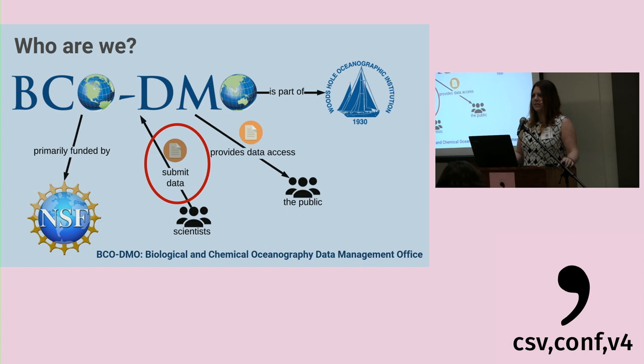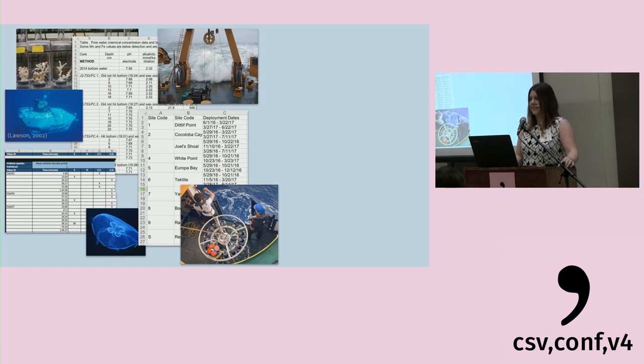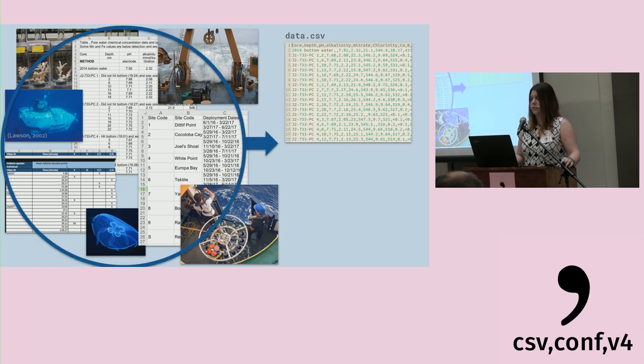And here is where we first encounter the wild data — when it moves from its native habitat, from the scientist to us. The keen-eyed among you may already notice some things about these data, such as merge cells and date ranges in a cell, multiple data tables that should be combined as one table, and some special proprietary codes that aren't necessarily clear.